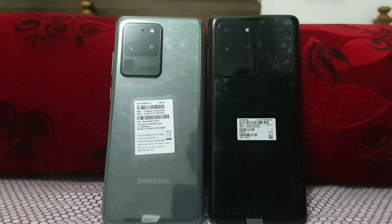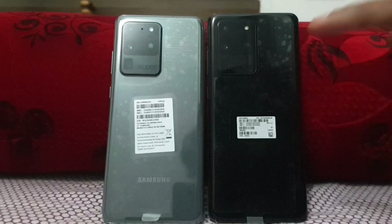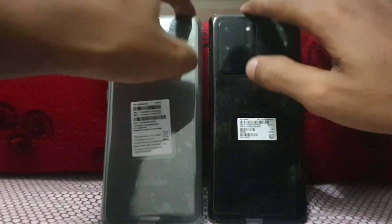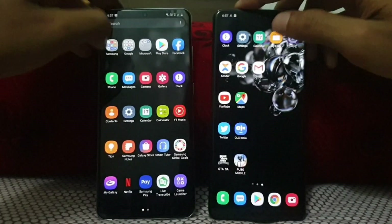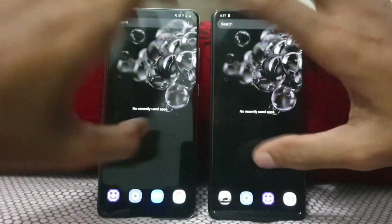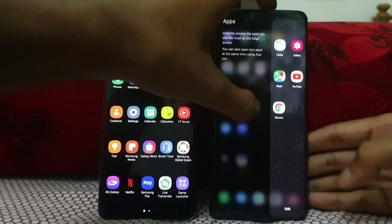Welcome to YouTube channel Mania. We are doing a speed test comparing the Galaxy S20 Ultra Exynos versus the Galaxy S20 Ultra Snapdragon. So guys, let's get started. This is another style of speed test, and all apps are closed in the background. I will start from the Snapdragon one first.